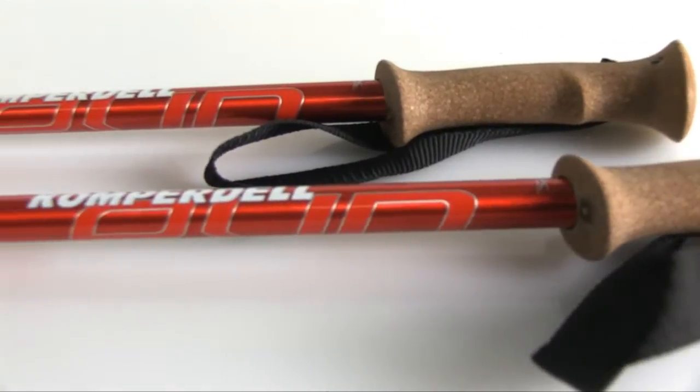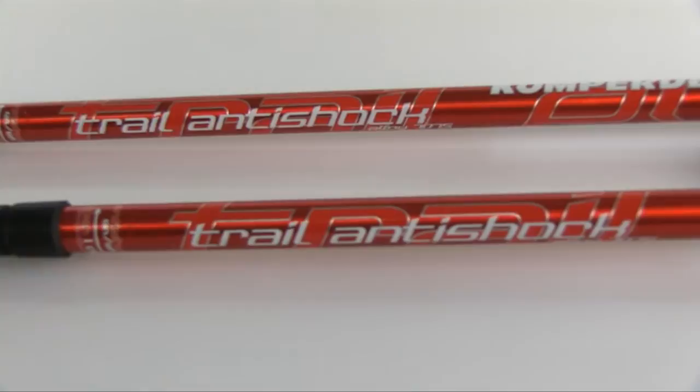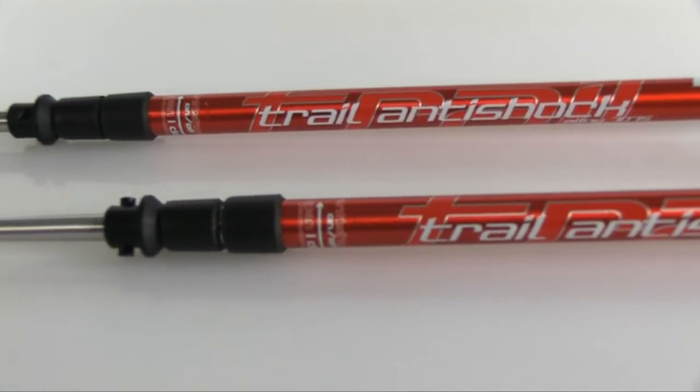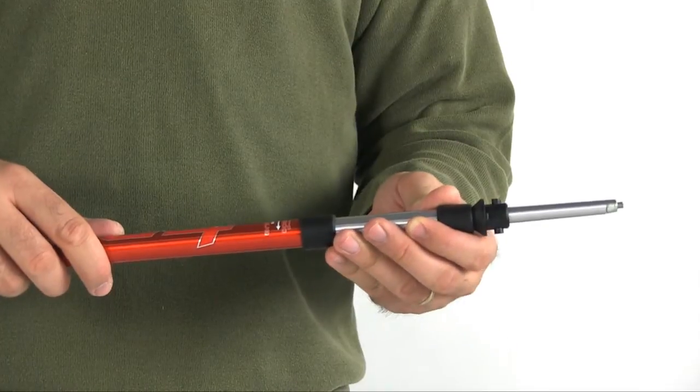Comfortdell's Ridgemaster trekking poles feature an adjustable design, anti-shock impact protection, and a comfortable cork grip. These poles are designed to help hikers conserve energy, ease back strain, and improve endurance.